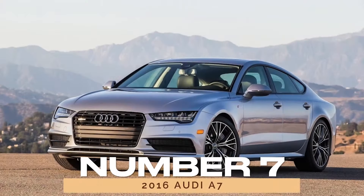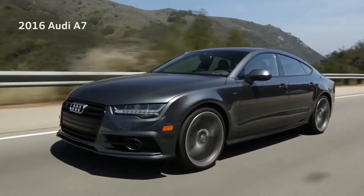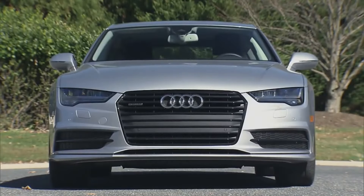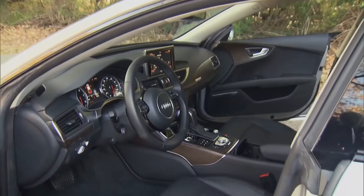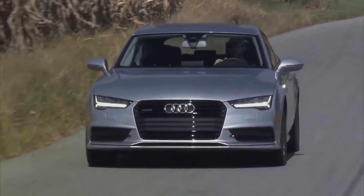Number 7: 2016 Audi A7. Following a facelift in 2015, the 2016 Audi A7 emerged with enhanced features and improved reliability. With a strong J.D. Power score of 85/100, it maintains its reputation as a luxury sedan that delivers both style and substance. From its advanced infotainment system to its powerful engines, the A7 remains a standout choice for discerning drivers.